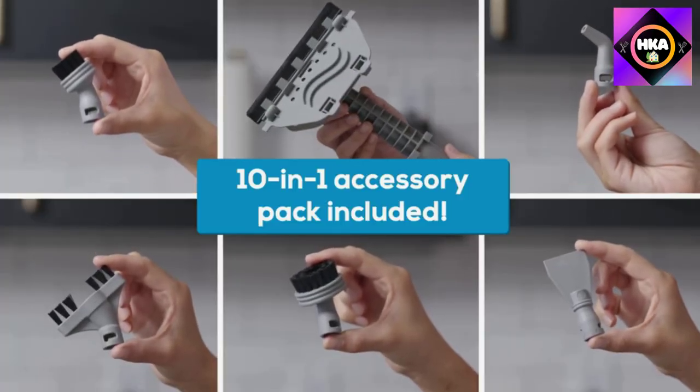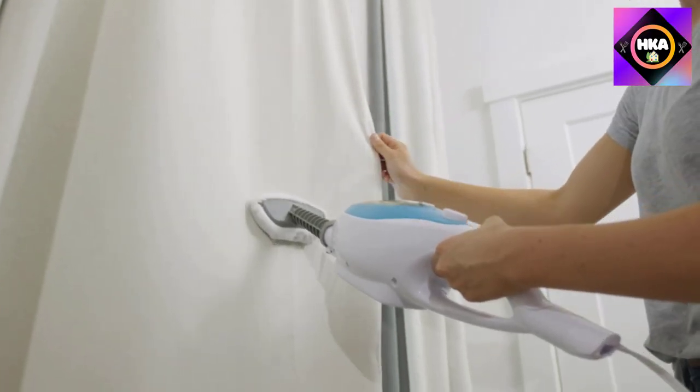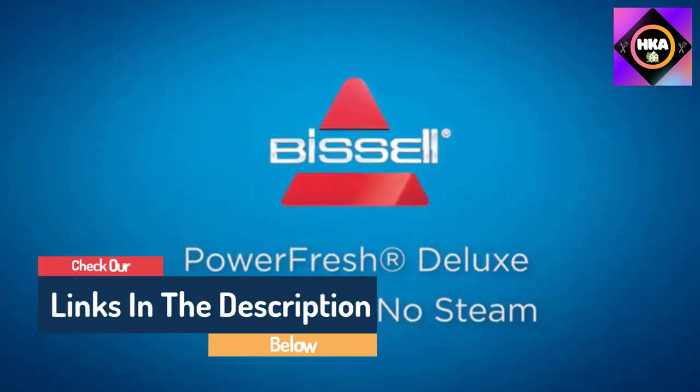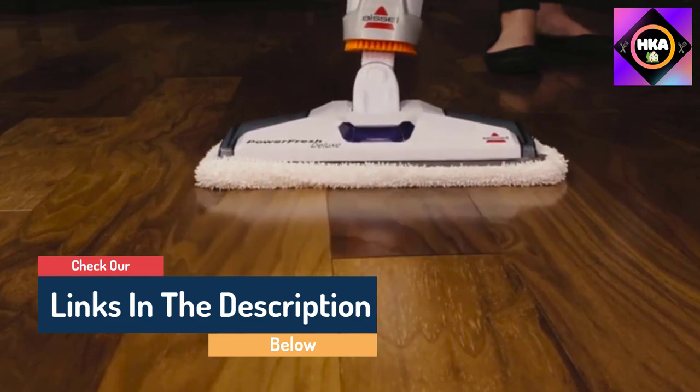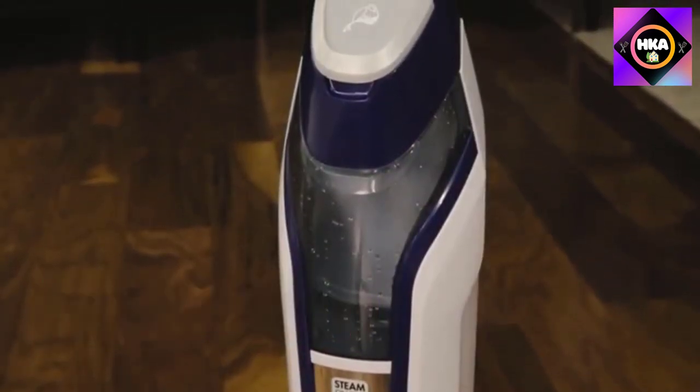Hello guys, today in this video we are going to help you find out the best steam mops on the market. I made this list based on my personal opinion and I tried to list them based on their quality, durability, customer reviews, and more. If you want to see their price and find out more information about them, you can check our links in the description below.